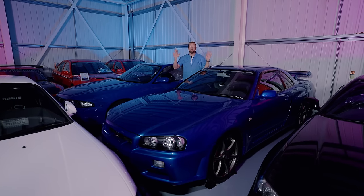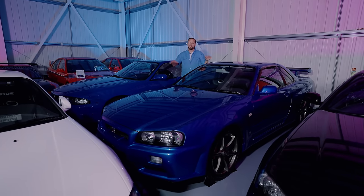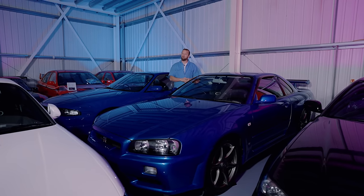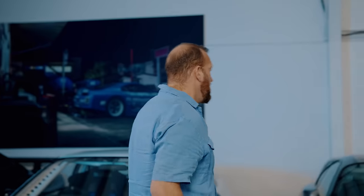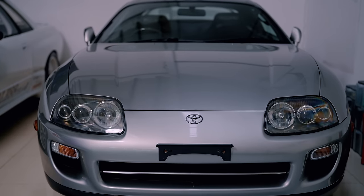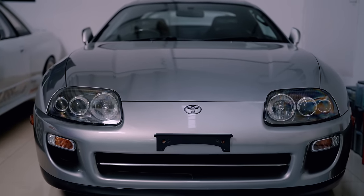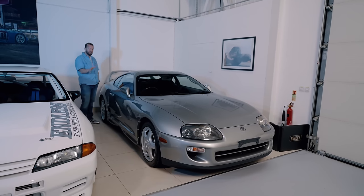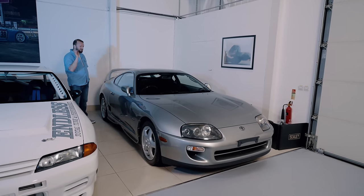I think I've found the biggest unicorn in the entire place — this is a completely standard R34. Is that a Supra? A fourth gen Supra. I remember a bloke down my road had one of these when I was a kid, and it was in black, and that hoop rear wing made it look like something from another planet. This one's actually really, really clean. It's not perfect, but it does look really nice.